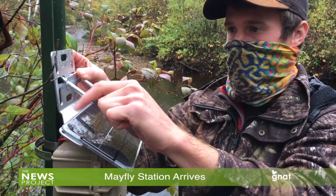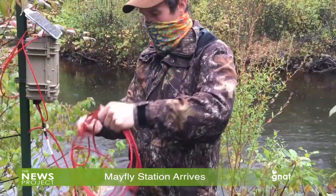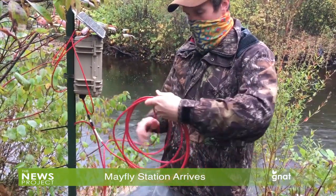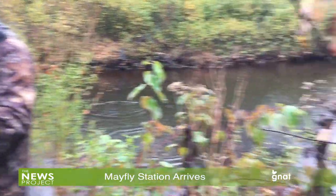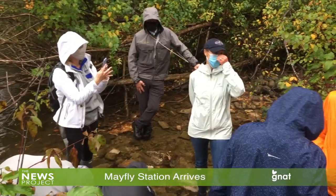In addition to lowering the cost of environmental monitoring with open source, do-it-yourself tools, the project has expanded to facilitate science, technology, engineering, and mathematics education, citizen science, community-driven innovation, environmental modeling, and data sharing, according to the Stroud Center's website.